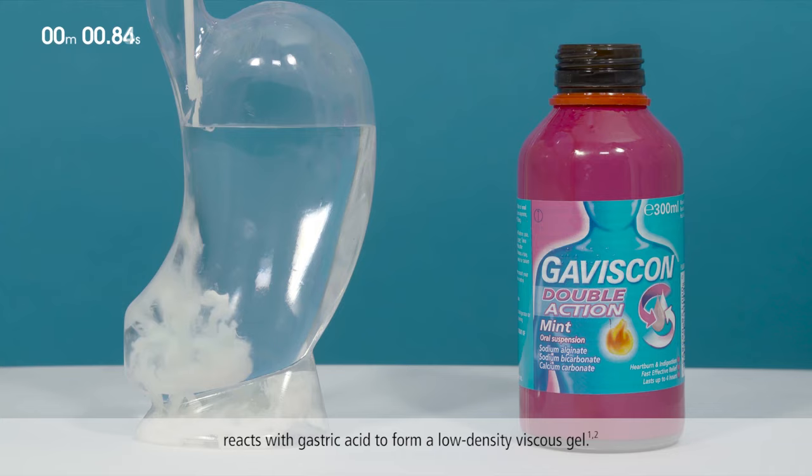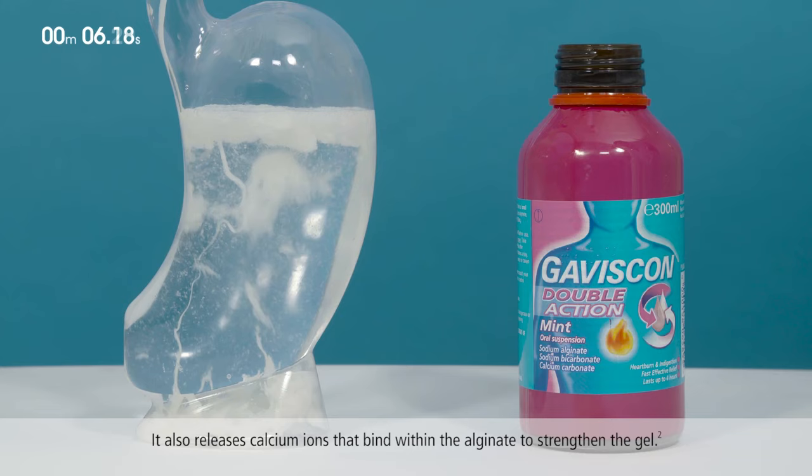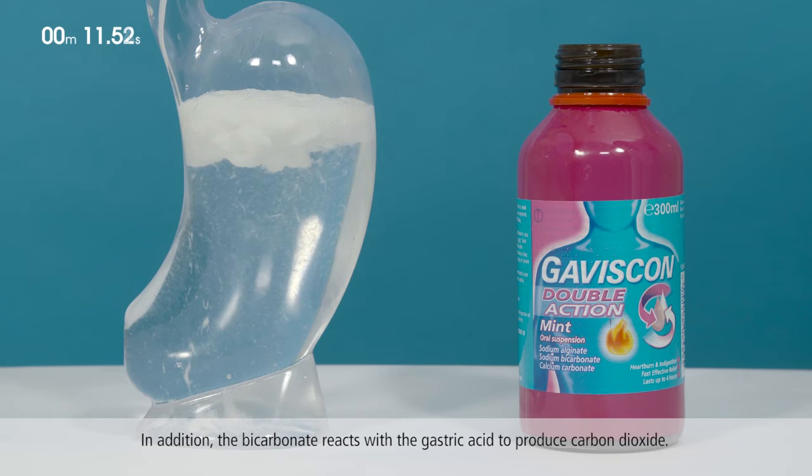The calcium carbonate within the formulation neutralizes gastric acid to provide fast relief from indigestion and heartburn. It also releases calcium ions that bind within the alginate to strengthen the gel. The antacid effect of calcium carbonate is increased by sodium bicarbonate. In addition, the bicarbonate reacts with the gastric acid to produce carbon dioxide.